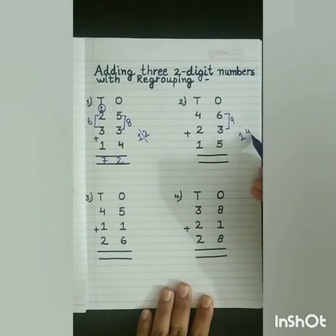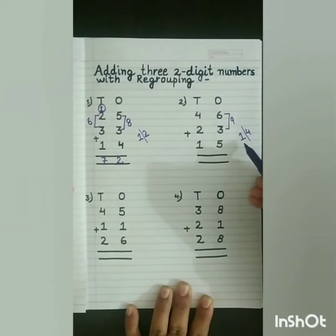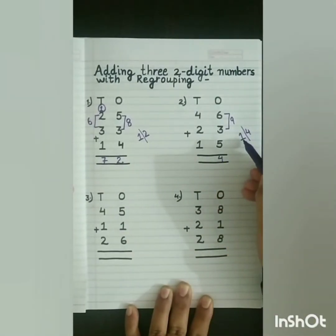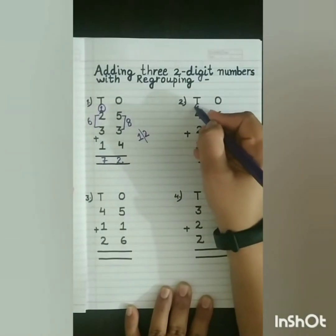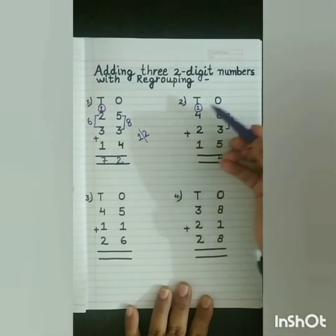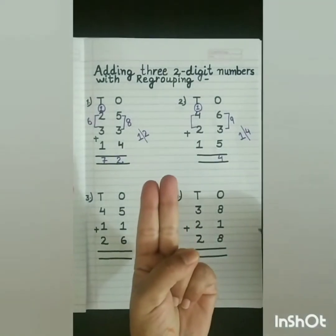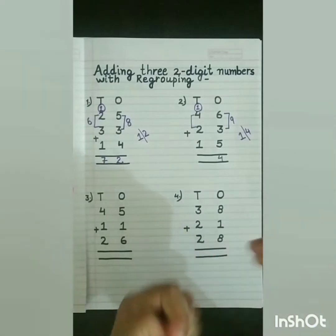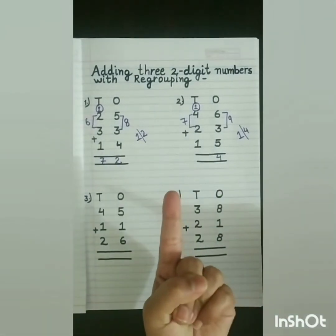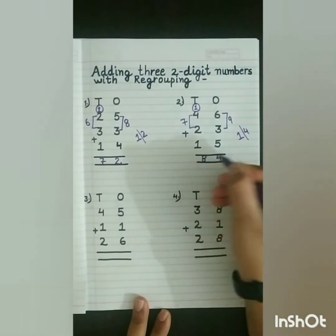Now, 14 is a 2-digit number, so we will break this number into 2 parts. The 1s digit will move to the 1s place and the 10s digit will move to the 10s place. Now, 4 plus 1 is 5. And 5 plus 2: 5 in my mind, 2 on my fingers. After 5: 6, 7. So we will write 7 here. Now, 7 in my mind, 1 on my finger. After 7: 8. So what is the answer? 84.